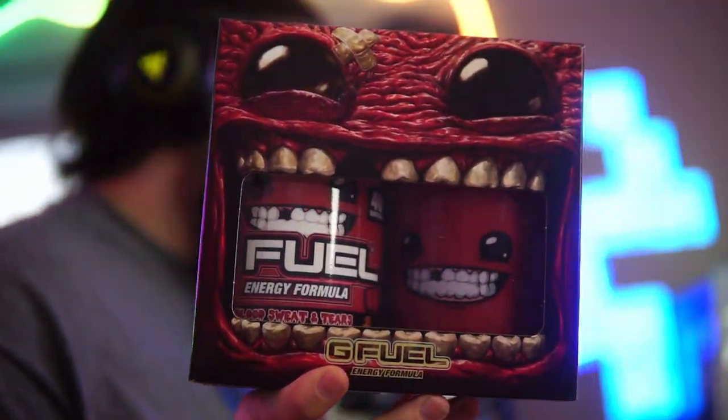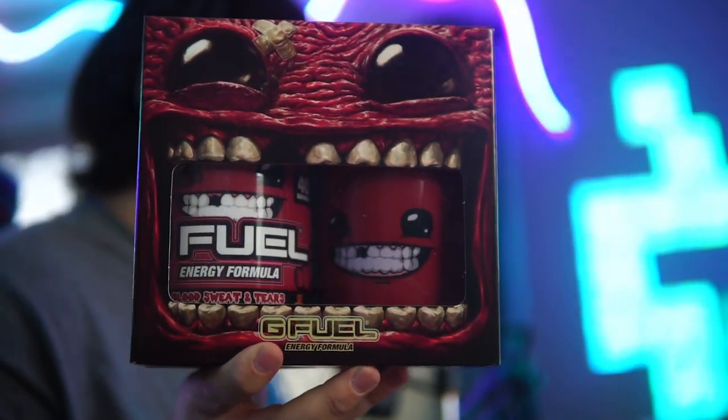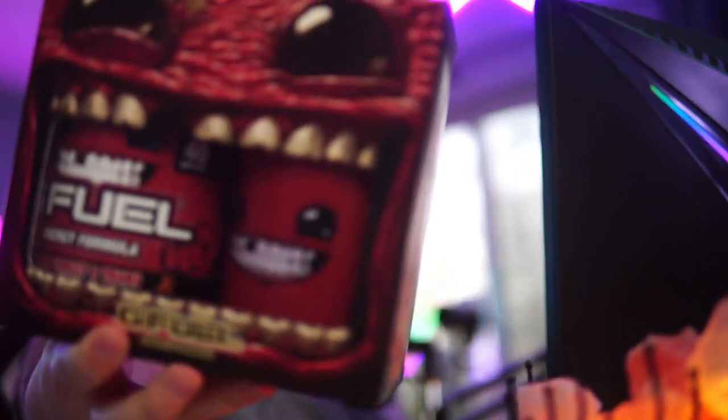So I'm probably one of the only people in Florida to have this, which is absolutely insane. Anyway, I am talking about the Super Meat Boy Blood Sweat and Tears Collector's Box. This is an exclusive G Fuel flavor from Micro Center, sporting the new Super Meat Boy Forever game, which is being released on Steam on January 10th. So if you guys like Super Meat Boy, be sure to pick it up.